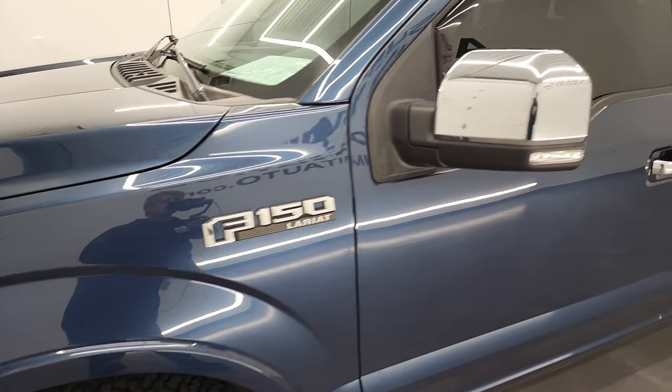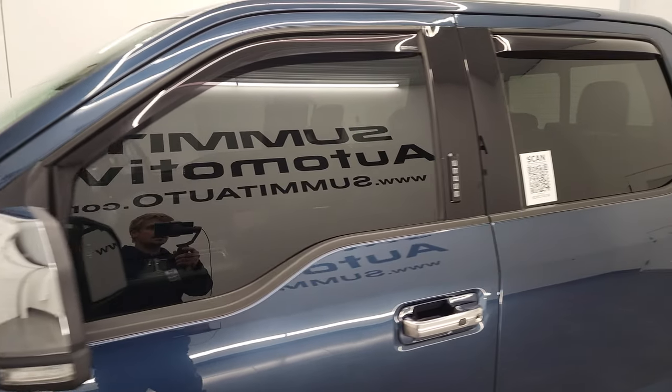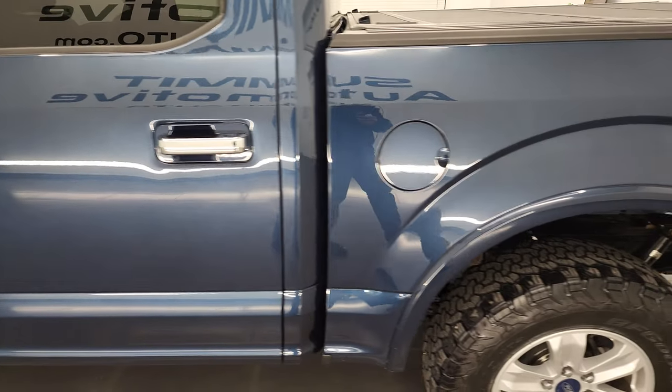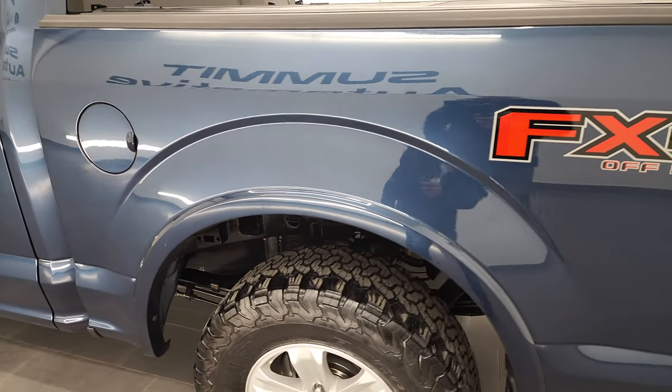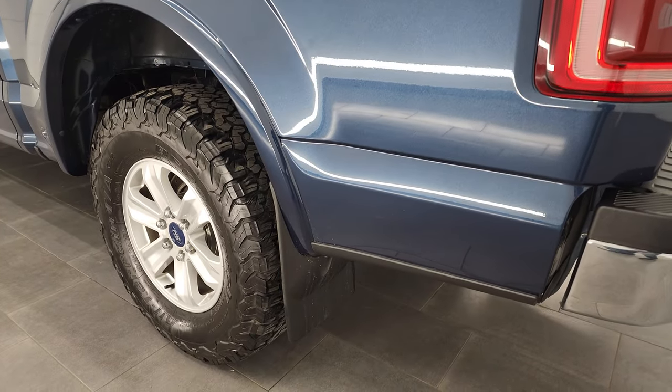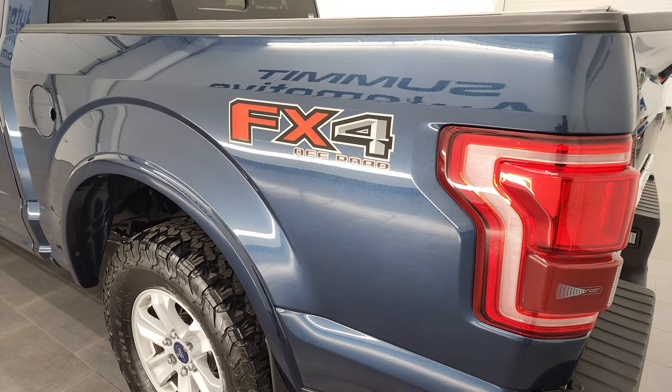Blue Jeans Metallic is the color, and I shoot all my videos in 4K, so if you have HD capabilities on your computer, tablet, smartphone, or television, I recommend turning them on now because it is your best way to check out the quality, condition, options, and cleanliness of the vehicle before seeing it in person.